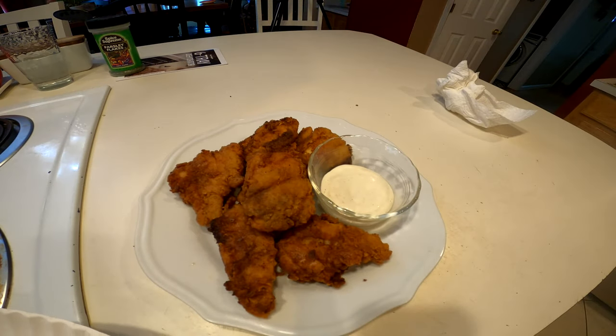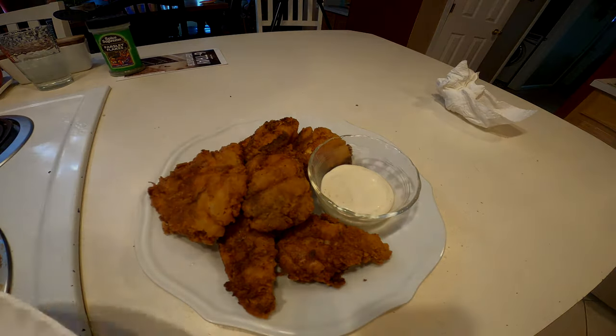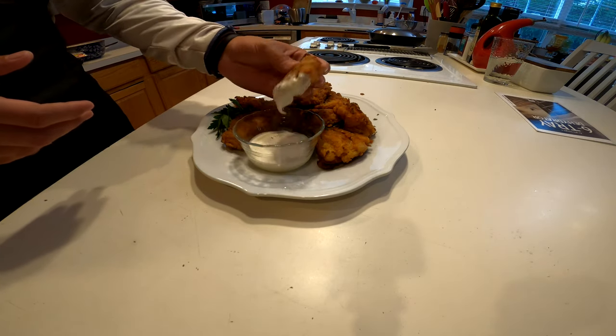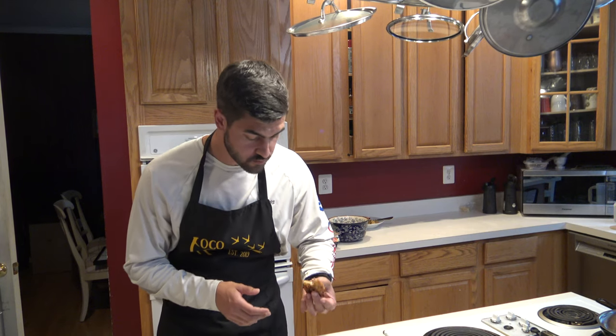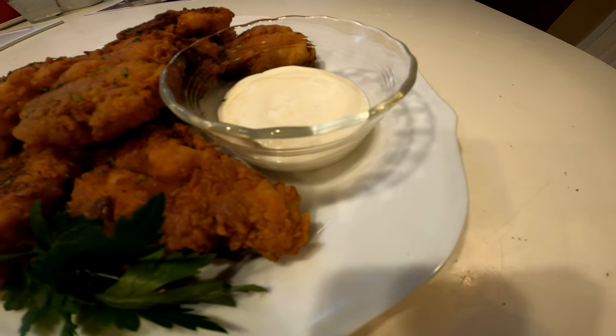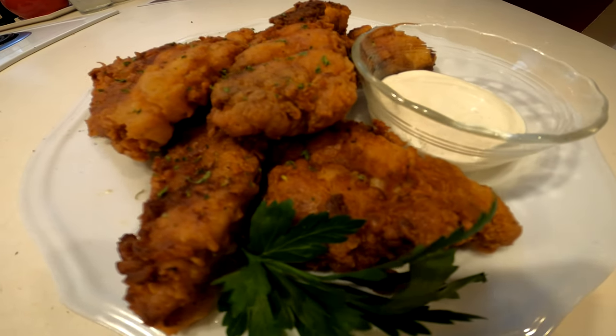After a few minutes I plated them, topped them with some parsley, and they were ready to eat. Finally got it out of the grease — smelling really good, can't wait to try it. Got a little side of ranch here, give it a little dunk. Yeah, that hot sauce kind of hides in there but you can still taste it and it's just delicious, so I'm going to enjoy eating the rest of this.